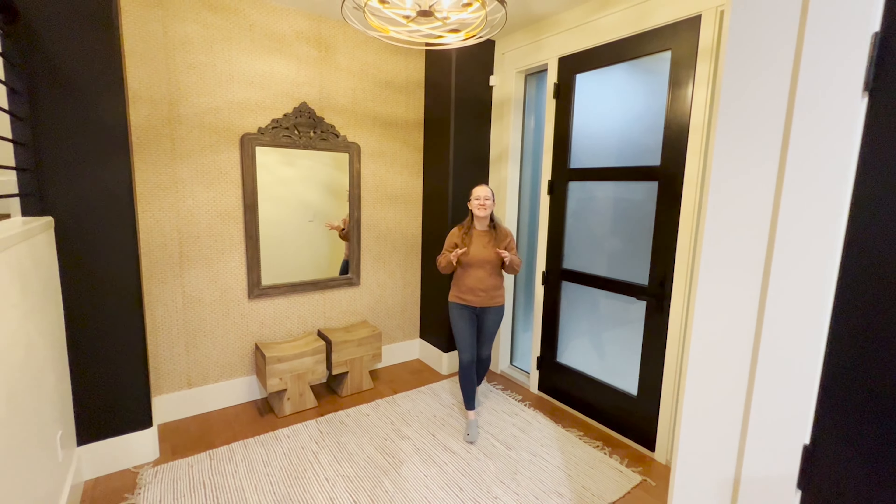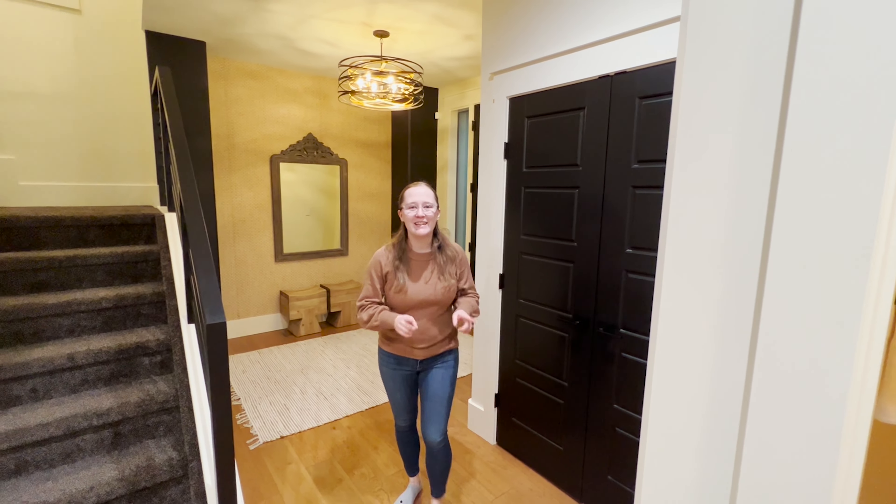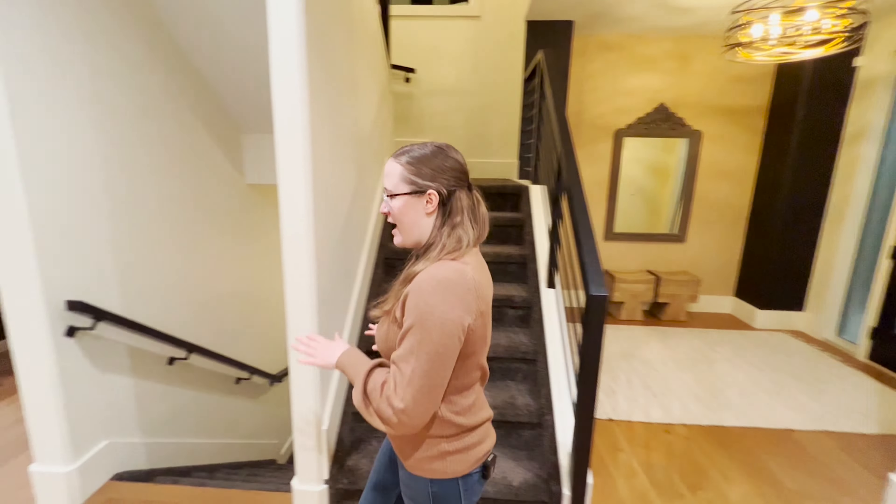As you enter this home you're greeted by a contemporary feel with a mix of dark and light wood finishings, beautiful hardwood floors, and a welcoming foyer with a feature wall behind me. This home has plenty of storage with three closets on the main floor — but let's get immediately to the good part.